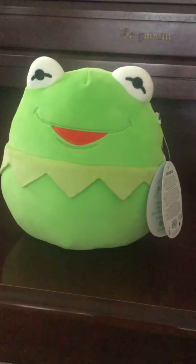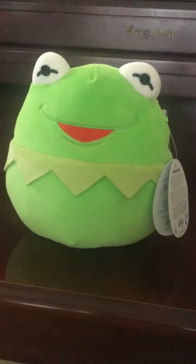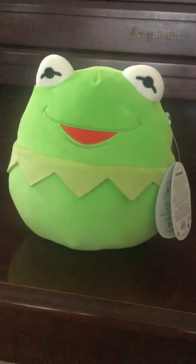I hope you guys would be able to find your own Kermit Squishmallow before they're out of stock. Anyways, thank you for watching. Bye.